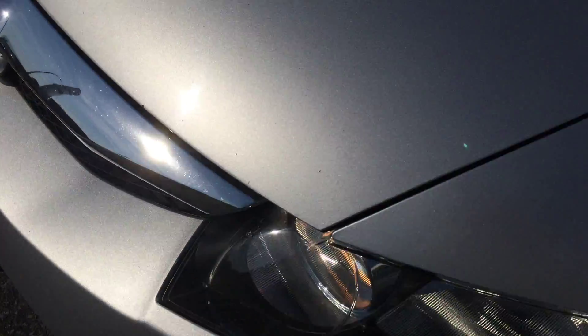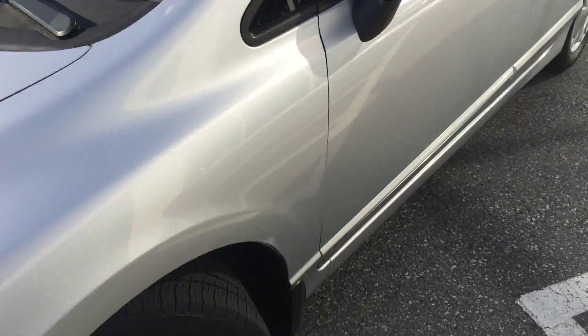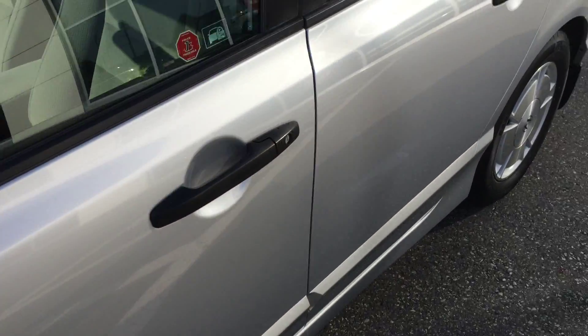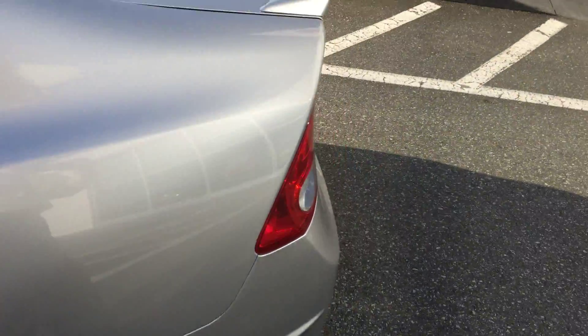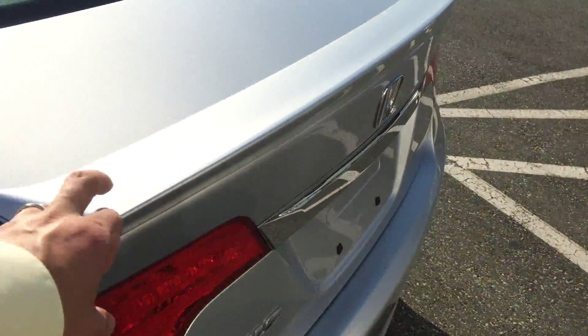On the front, we do have some rock chips that need to be touched up. Those will not go away, but they'll look a lot better once we apply some touch-up paint. Coming down the driver's side, there is one little rock chip — all in all quite good. You'll also see it has a spoiler on the back.